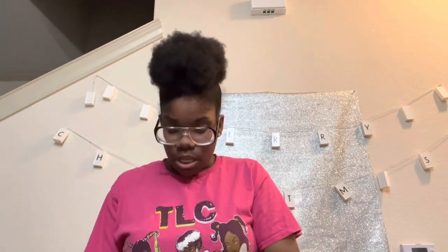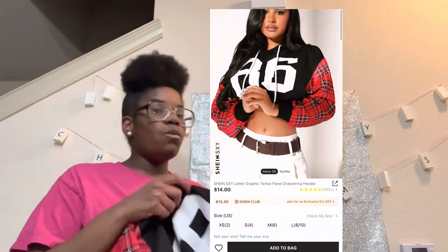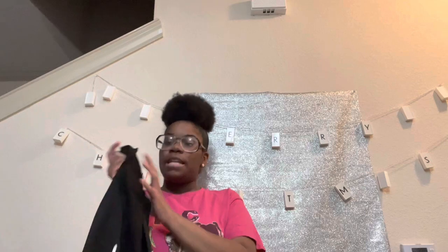Now I'm about to show y'all a jacket from the Shein SXY collection — I think that's how you say it. It's the Shein SXY edition and it's so cute. It says 86 on it and it's two different materials, two different fabrics. So far I like everything I've gotten — this was definitely a W purchase, meaning a win!